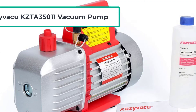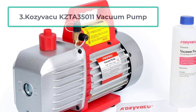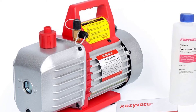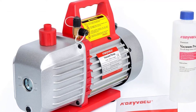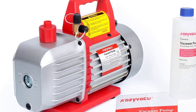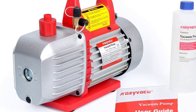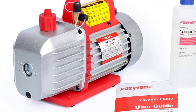At number three: the Kozyvacu KZTA35011 Vacuum Pump — compact and portable. It comes with a one-quarter HP motor that should displace about 100 liters of air per minute. With the two-stage operation, you get a good air vacuum that makes your job extremely easy. A major issue with any motor is that they wear out too fast, but not with this unit — it comes with a thermally protected motor that features an efficient cooling fan.